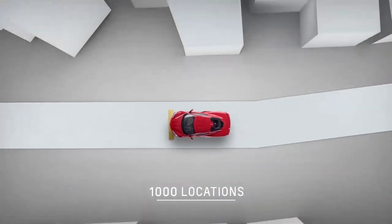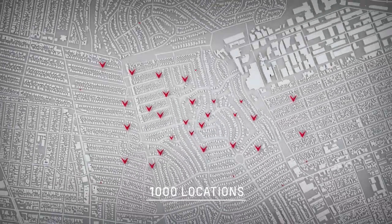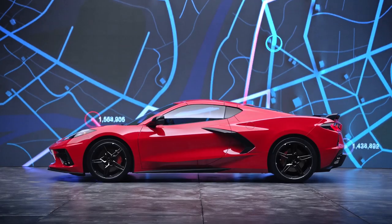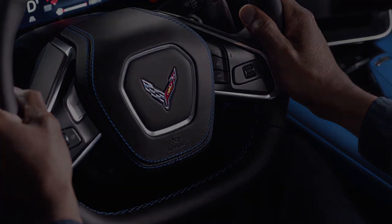The system can remember up to 1,000 locations using GPS navigation in the vehicle. During a driver-requested front lift, use the four-way pad located on the steering wheel to remember or dismiss that location. The same four-way pad is used to delete a stored location.